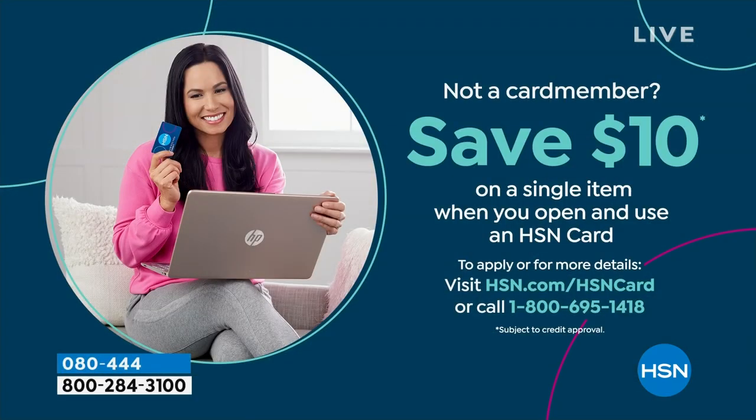If you're loving Birkenstock and glad to get them at HSN — shopping at HSN makes it really easy and affordable. You can even save $10 on a single item when you open and use a brand new HSN card. Visit hsn.com/HSNcard for all of the details.